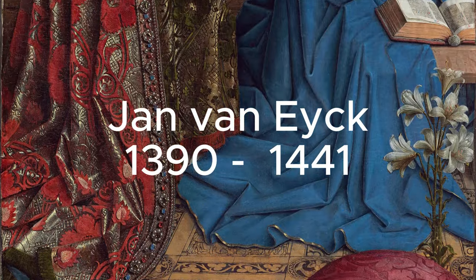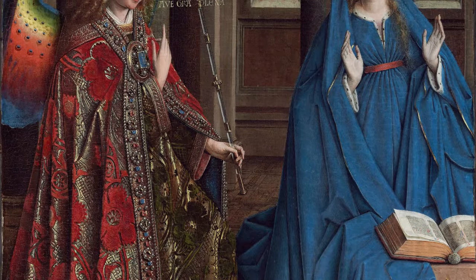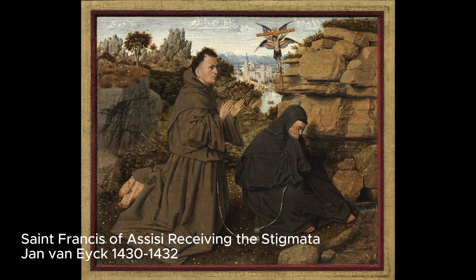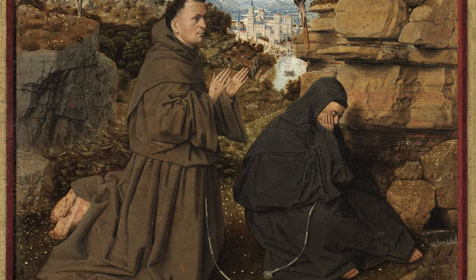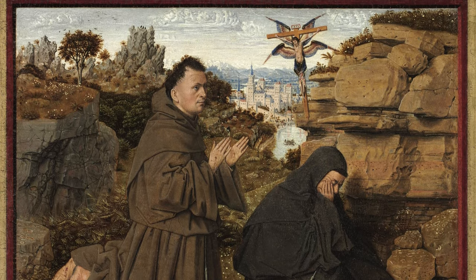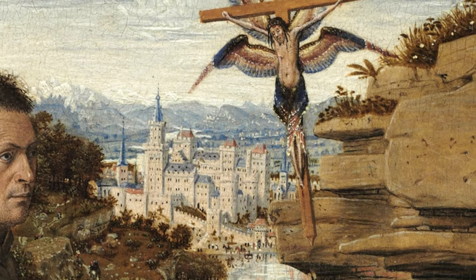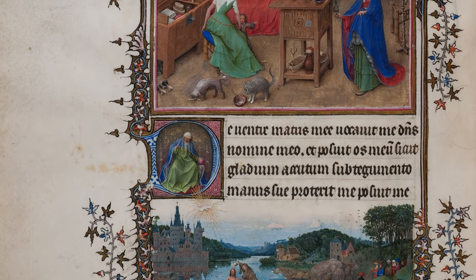Van Eyck is celebrated for pioneering true-to-life realism in art, evident in both his detailed portraits and breathtaking landscapes that seem to stretch endlessly. His technique in paintings like Saint Francis of Assisi Receiving the Stigmata predates Leonardo da Vinci's realistic landscapes by over half a century and foresees the emergence of the Baroque Dutch landscape style. In this particular work, Van Eyck masterfully blends a legendary mountainous setting with a detailed depiction of a busy Netherlandish city in the far background, showcasing his skill in fine detail painting, reminiscent of early Netherlandish book illustration and religious art.